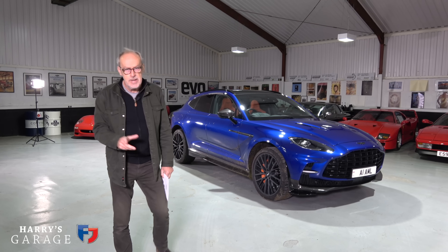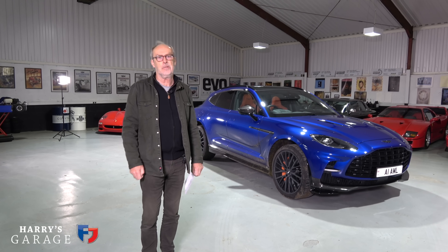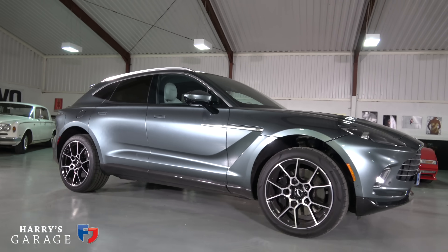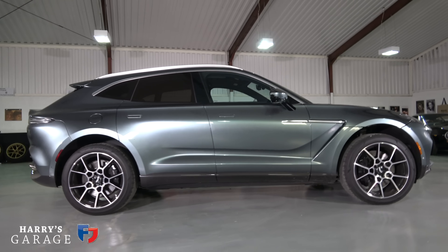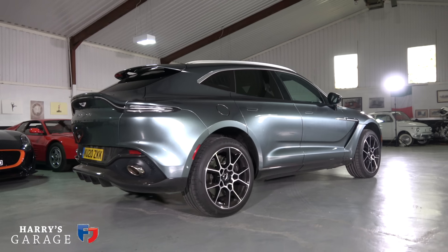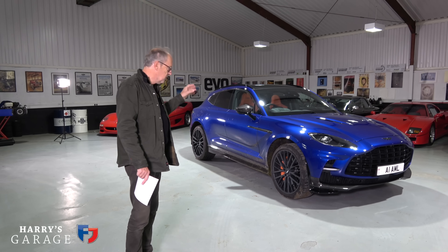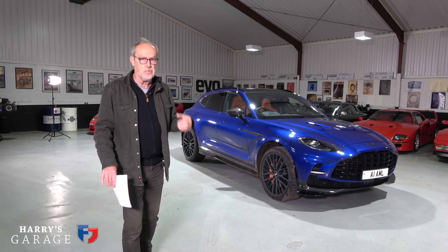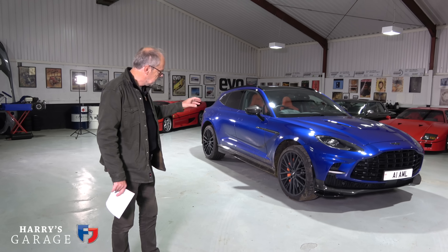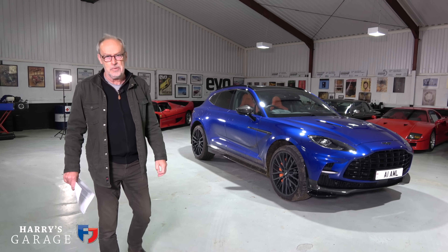Welcome to a new Harry's Garage video. Today's car is the Aston Martin DBX 707, and that 707 is the peak power of this car — a huge amount of power over the standard DBX which I tested back in August 2020. That's 550 horsepower, so this is over 150 horsepower more. It also gets 200 Newton metres more torque, achieved by fitting a different wet-clutch gearbox rather than a torque converter. The nine-speed is borrowed from Mercedes, as is the engine. Top speed is 190-something mph and 0-100 mph in seven seconds.